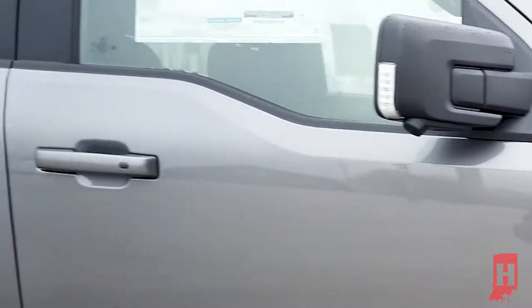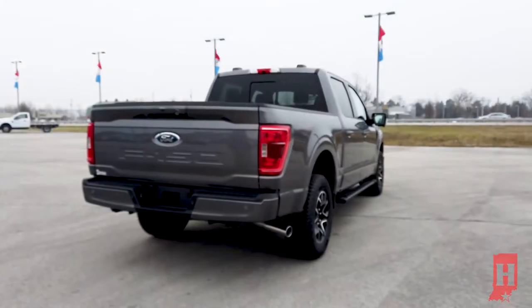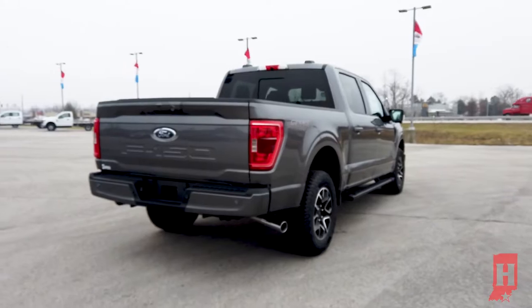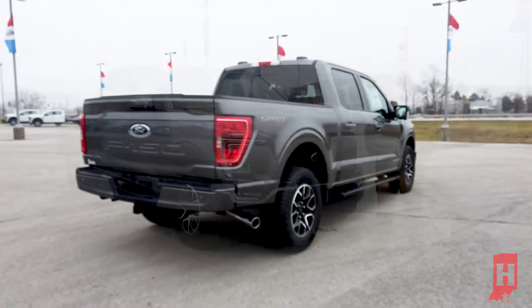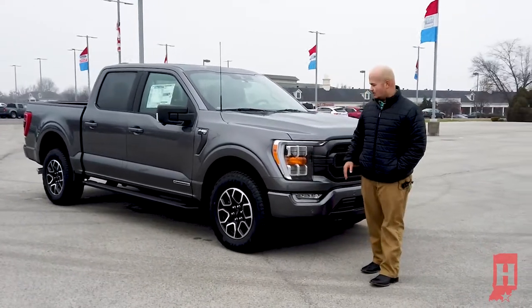It's got this beautiful gray color on it. This is the XLT. There are eight trim levels available on the F-150. This is an entry to mid-level — right in between the XL and the Lariat — so you get a lot of added features without paying as much as a Platinum or Limited would be.